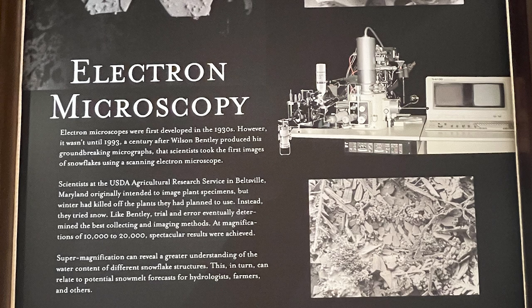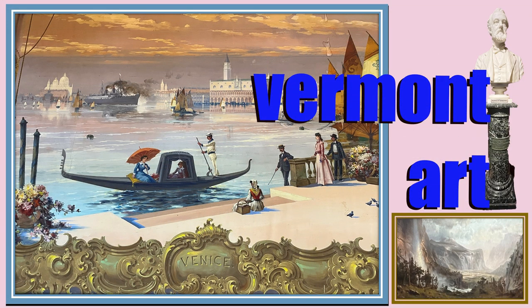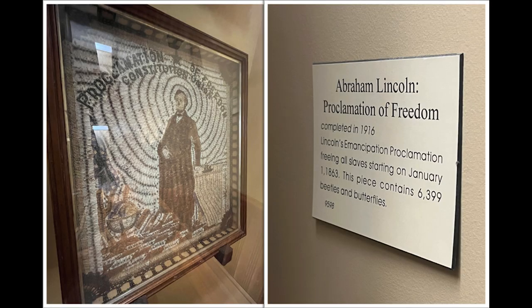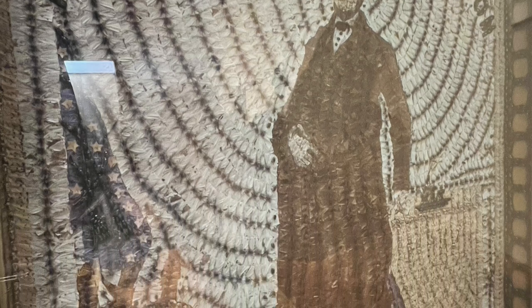One of the things this museum is famous for is its Vermont art containing bugs and insects. This is the Abraham Lincoln Proclamation of Freedom, completed in 1916, honoring Lincoln's Emancipation Proclamation freeing all slaves starting on January 1, 1863. This piece contains — catch this — 6,399 beetles and butterflies. That is unique Vermont art.